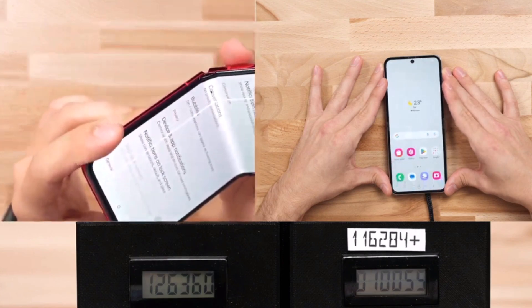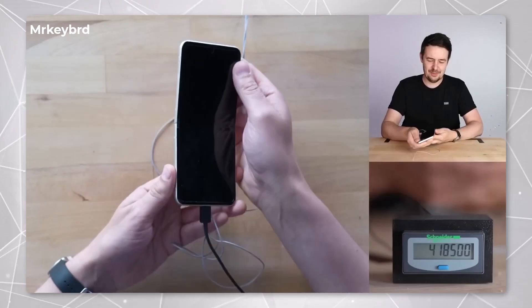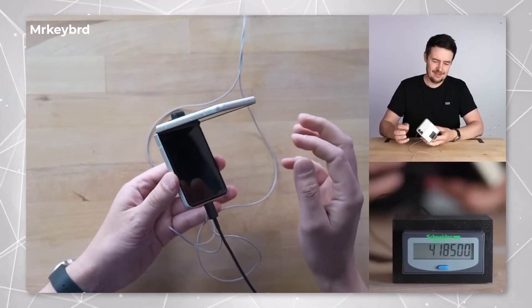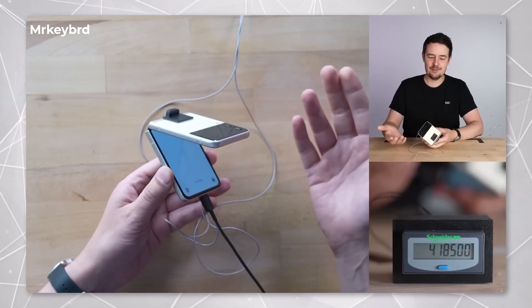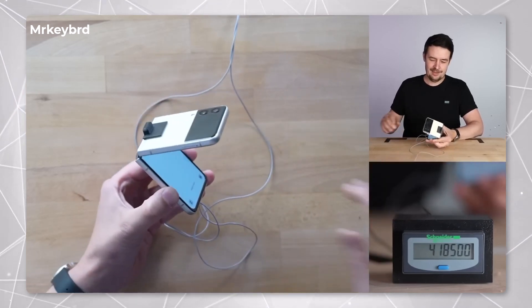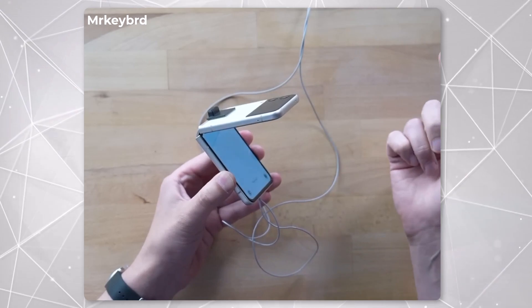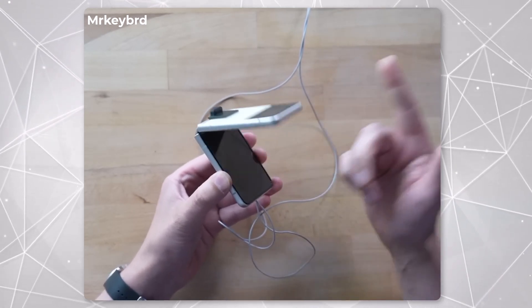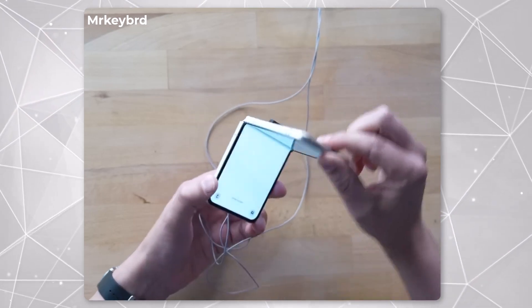You can continue watching to see how far the Z Flip 5 goes before it breaks. Last year, Rick Hebert tested the Galaxy Z Flip 4 and it passed the test, surviving over 418,500 folds before the hinge itself stopped working properly. Surprisingly, the glass was just fine and the display completely worked even after that many folds, which is more than double the 200,000 folds Samsung estimated the phone could last.